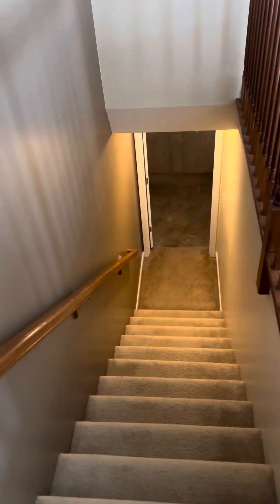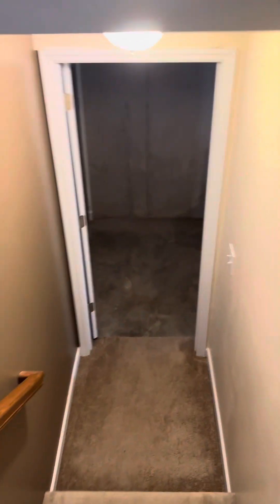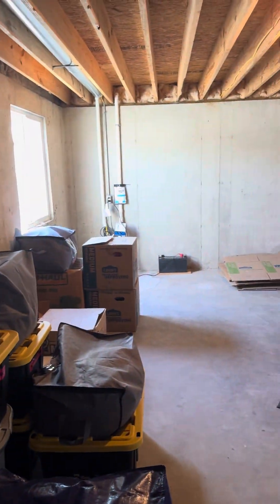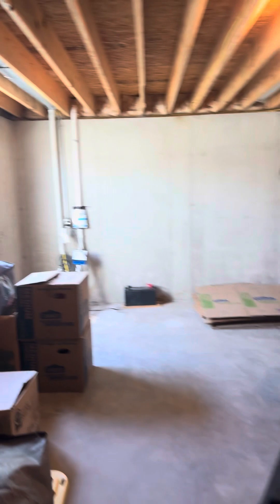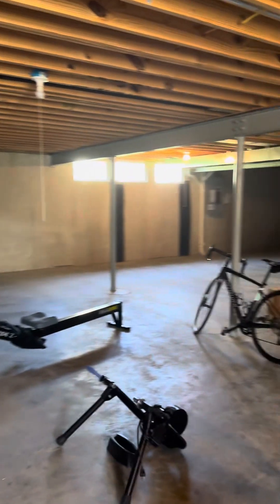Heading down to the basement — it's a blank slate. It has an egress window so you can add a legal bedroom, eight-foot pour, and plumbing rough-ins. This space down here is huge with unlimited possibilities.